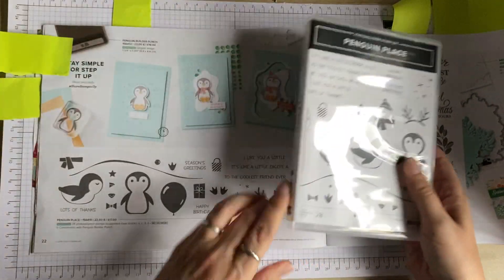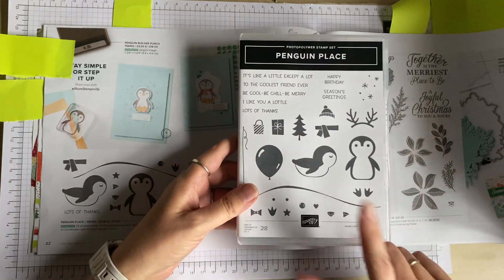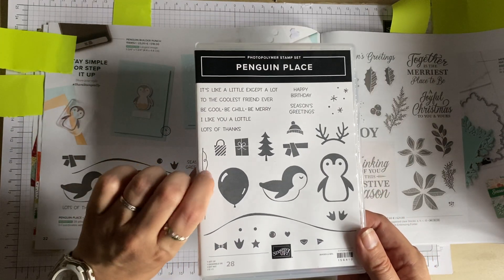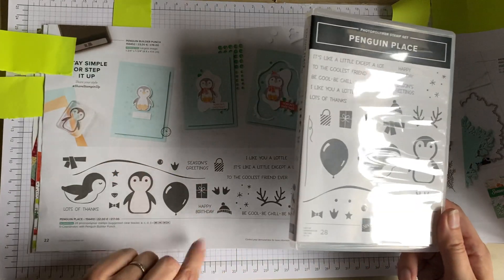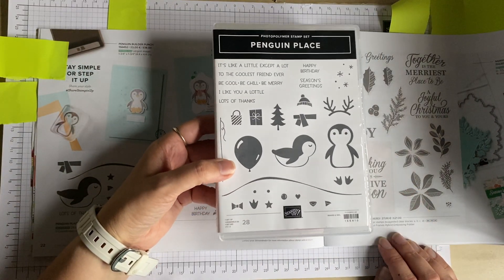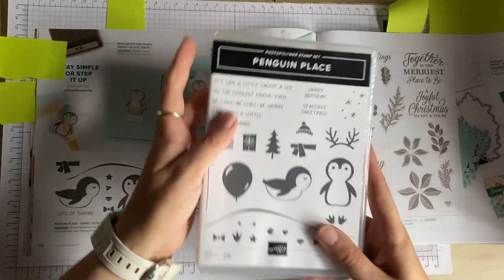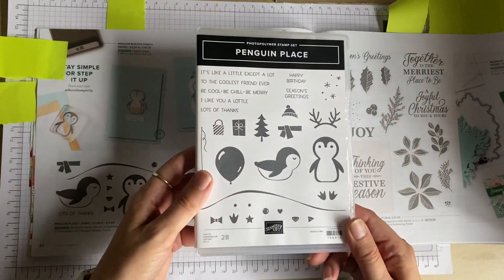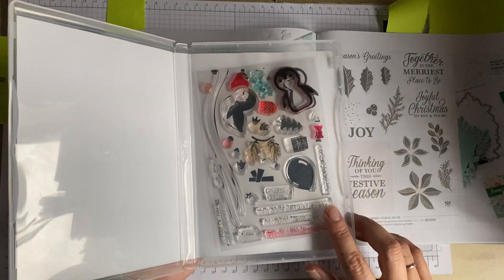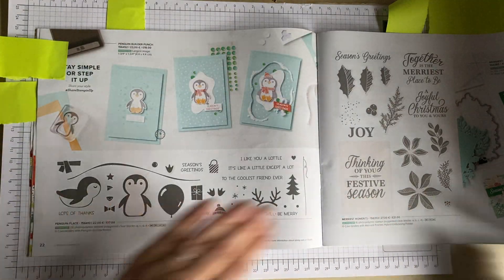Here we have Penguin Place — this is a stamp set carried over from last year into this catalogue. I'm glad I kept it! It had a coordinating punch as well which is still available. It's a photopolymer stamp set — as you can see it's been well used — and I'm glad I've got this one.